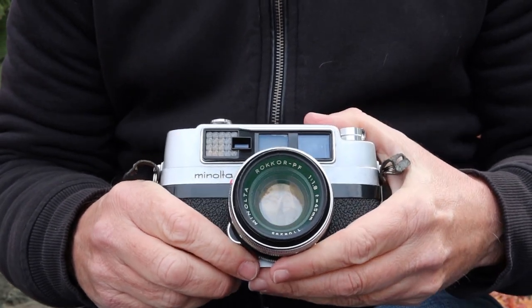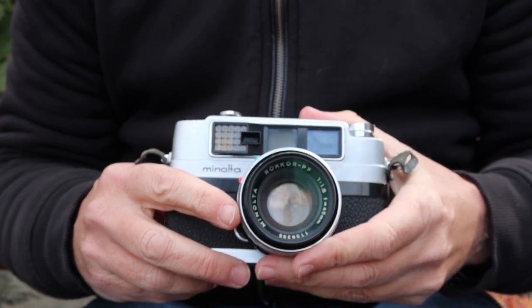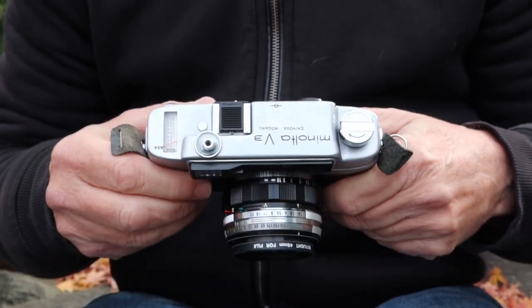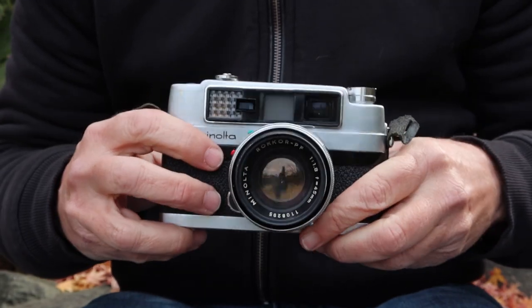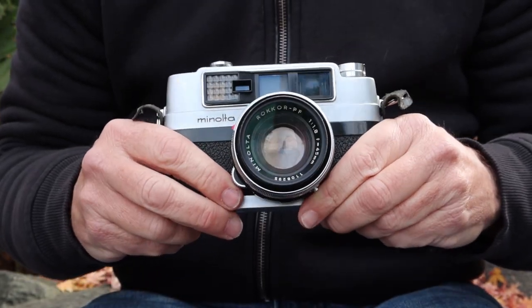The one thing which differentiates this from Minolta's other rangefinder cameras — such as the 2 and 2B series or the V2 — is that this camera has a built-in light meter, which was quite an improvement over the earlier cameras, or at least it was back in the day.